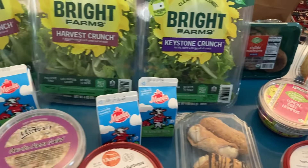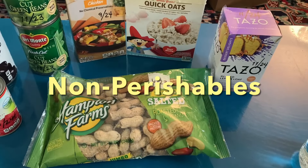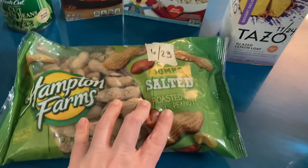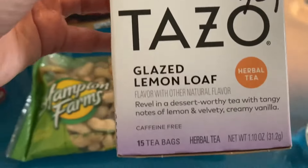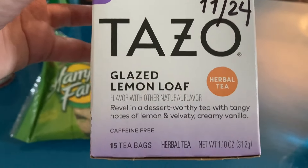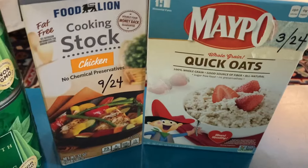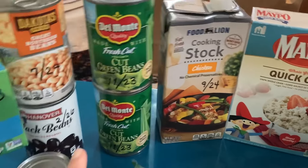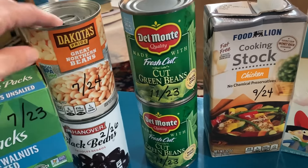Let's take a look at the non-perishable items. First up we've got some salted jumbo roasted peanuts, some Tazo tea — this is a glazed lemon loaf, it says herbal tea. Then we've got some quick cooking oats, chicken stock, two cans of green beans, Hanover black beans, and Dakota great northern beans.